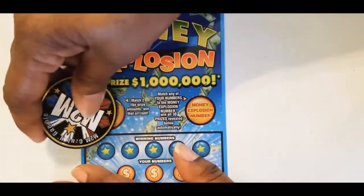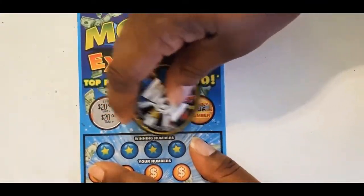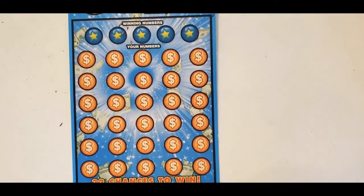She got $20, $20 — she got her money back! The money explosion number is a 46. You've got to match that number down here with these other numbers.